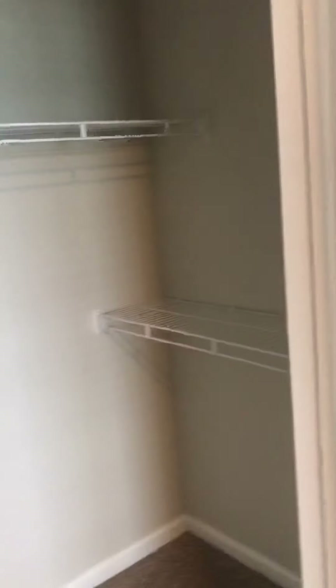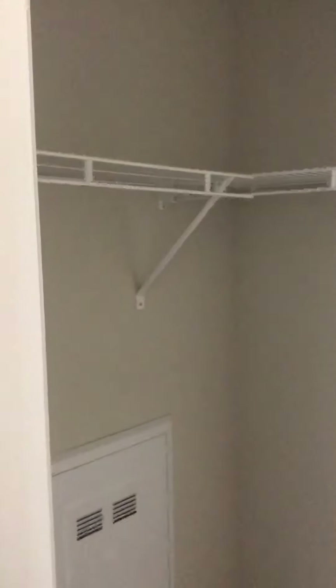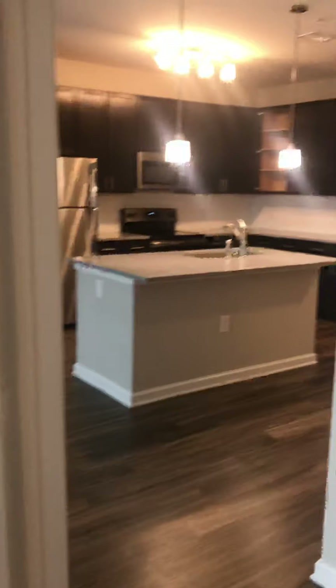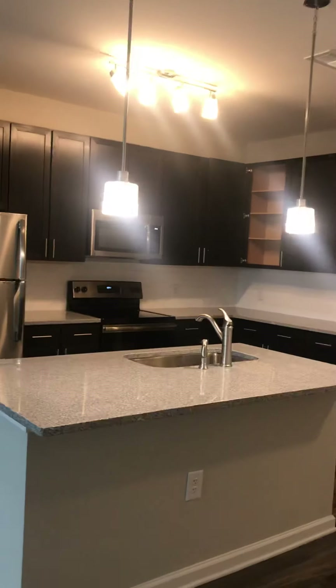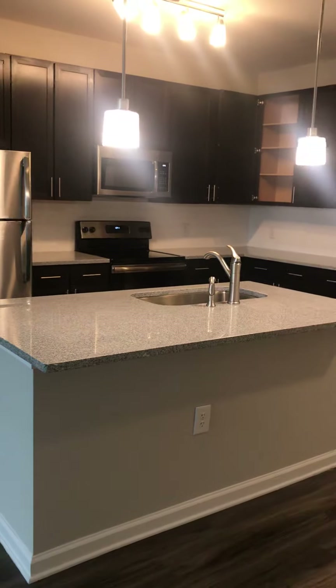Your second bedroom has a walk-in closet as well. This is the B1 floor plan, and I'm going to head right down to 5107 and take that video for you as well. I'll see you in a minute.